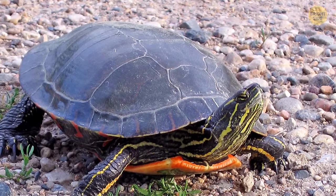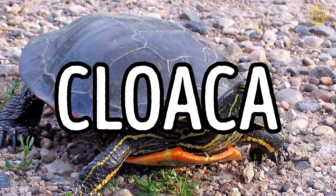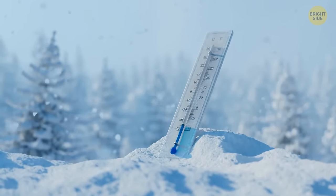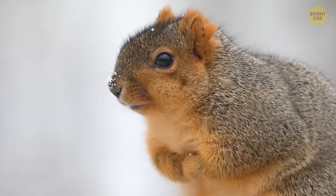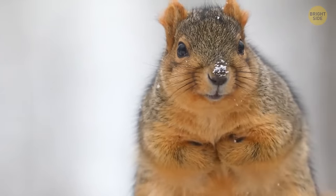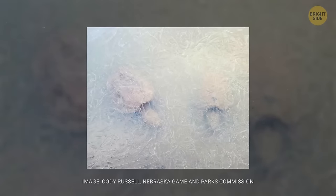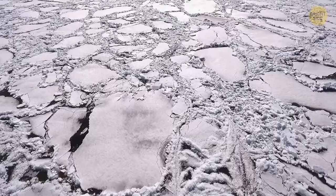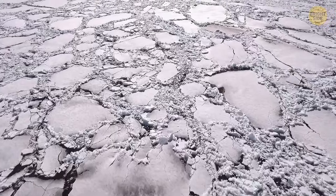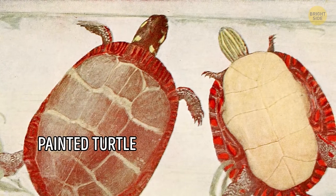There's a kind of turtle that can stay alive for months under the ice by breathing through its behind. When it gets colder, painted turtles stay in their ponds that freeze over. Since the ice limits their access to air, they extract oxygen directly from the water and breathe through their behinds.